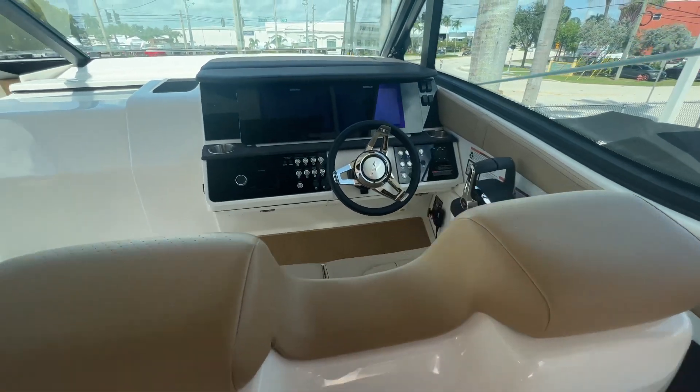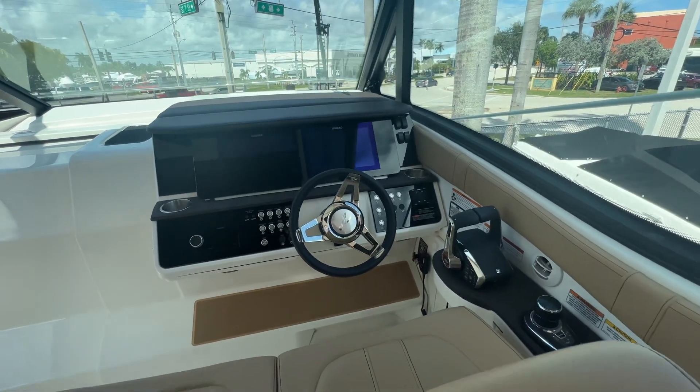Looking at the helm, we have two 12-inch screens, an upgraded sound system, and joystick docking.